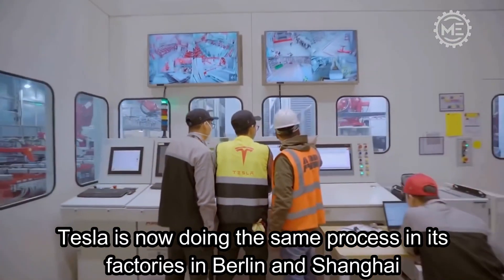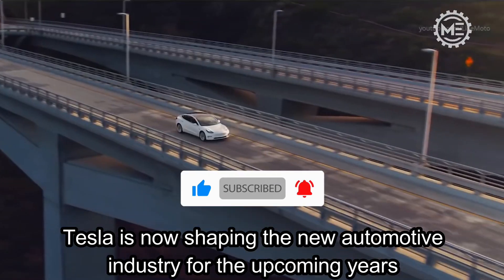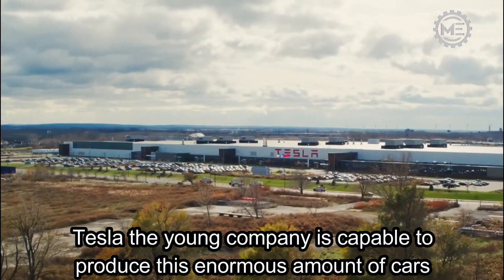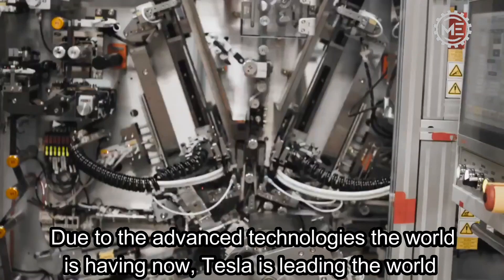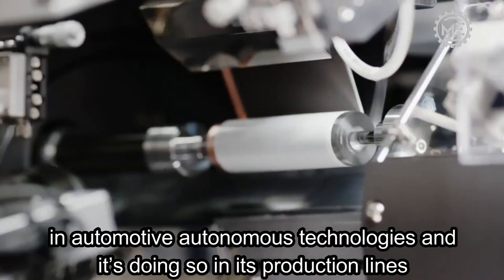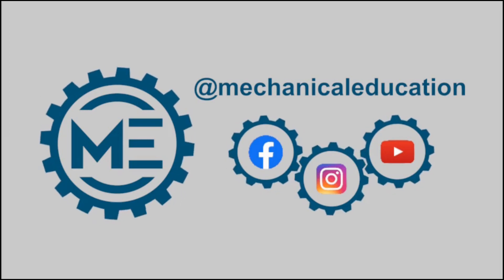Tesla is now doing the same process in its factories in Berlin and Shanghai, shaping the new automotive industry for the upcoming years. This huge industry is not going to look the same anymore. Thanks to advanced technologies, Tesla is leading the world in automotive autonomous technologies, and it's doing so in its production lines.